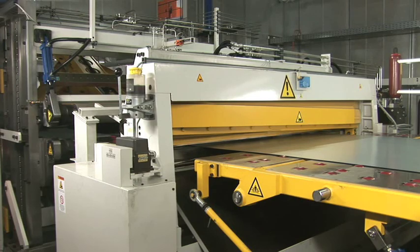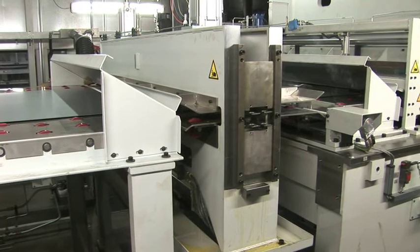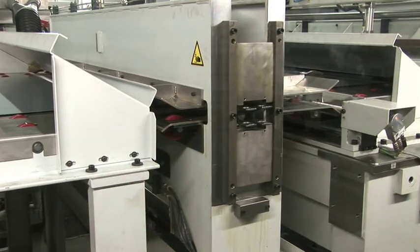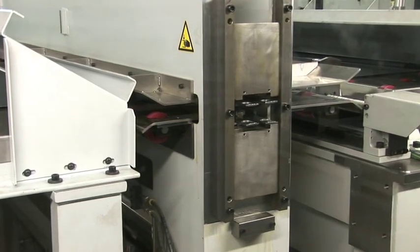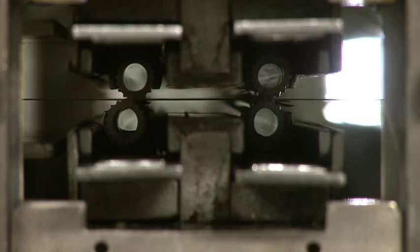Blanking lines from Schuler offer the entire process chain from coil to the blank stack, all from a single source. The modular design of these lines allows the equipment to be adapted for customer-specific solutions. All line components have a proven track record of performance in the plant. They are precisely interfaced with one another to guarantee the highest levels of uptime and reliability.